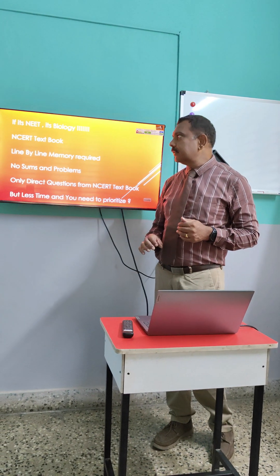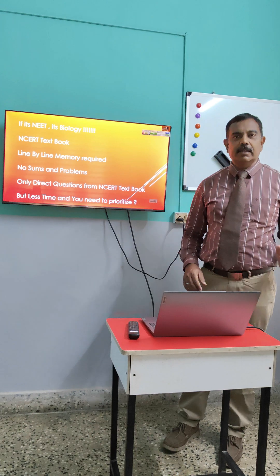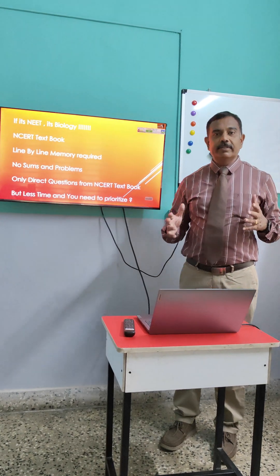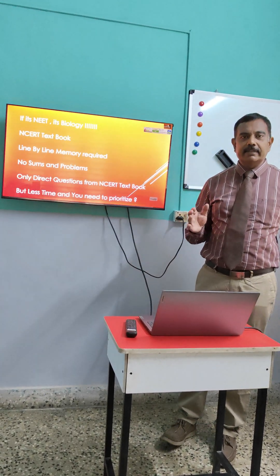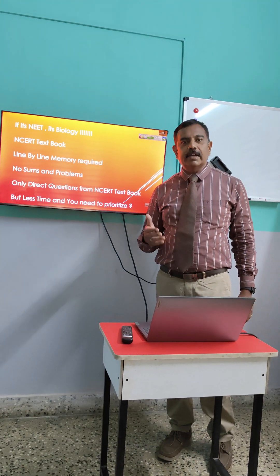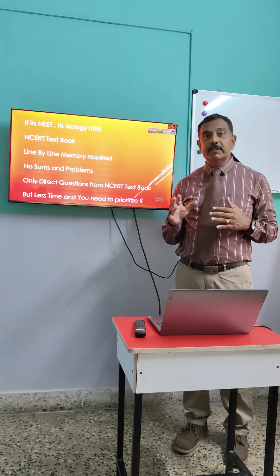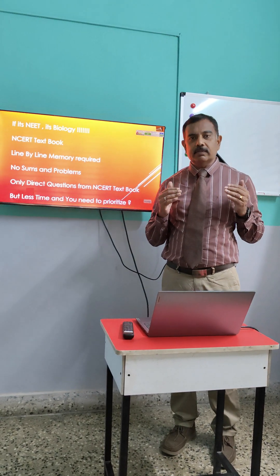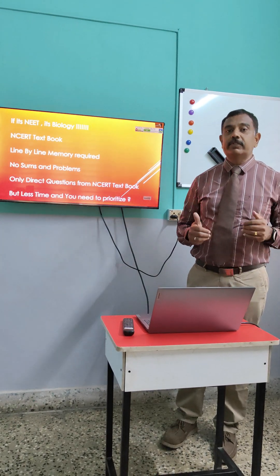Now let's come to subject-wise strategy. As far as NEET is concerned, biology is the king. You must all be aware of this. You should not get carried away by physics, chemistry and all that. You have to ensure that you score the maximum in biology. NEET as an exam and medical education as a course is oriented towards biology. You should not spend too much time on other subjects — focus on biology, because this is the subject which will get you through NEET and hold you good in future also.